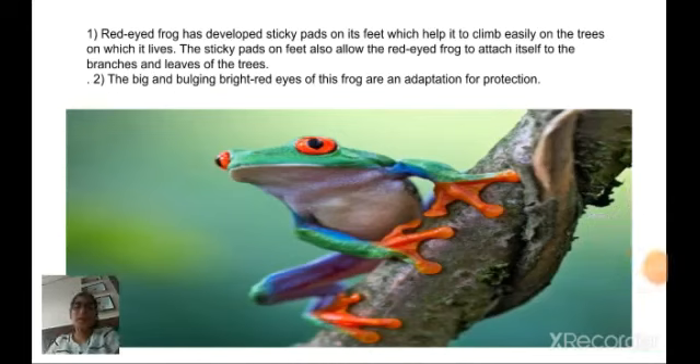This is a red-eyed frog, which lives on trees. The red-eyed frog has developed sticky pads on its feet which help it to climb easily on the trees on which it lives. The sticky pads also allow the red-eyed frog to attach itself to branches.